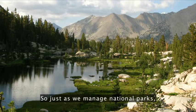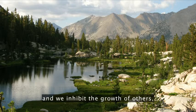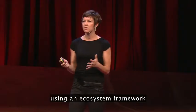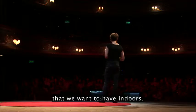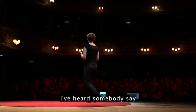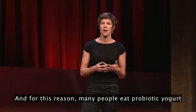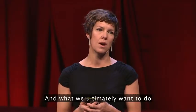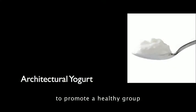Just as we manage national parks where we promote the growth of some species and inhibit the growth of others, we're working towards thinking about buildings using an ecosystem framework where we can promote the kinds of microbes that we want to have indoors. I've heard somebody say that you're as healthy as your gut. For this reason, many people eat probiotic yogurt so they can promote a healthy gut flora. What we ultimately want to do is use this concept to promote a healthy group of microorganisms inside.